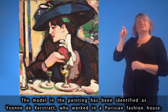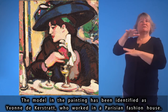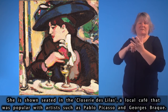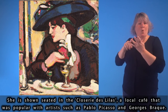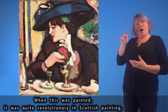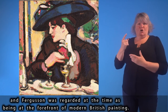The model has been identified as Yvonne de Kerstrat, who worked in a Parisian fashion house. She is shown seated in the Closerie de Lilas, a local café popular with artists such as Pablo Picasso and Georges Braque. When this was painted, it was quite revolutionary in Scottish painting, and Ferguson was regarded at the time as being at the forefront of modern British painting.